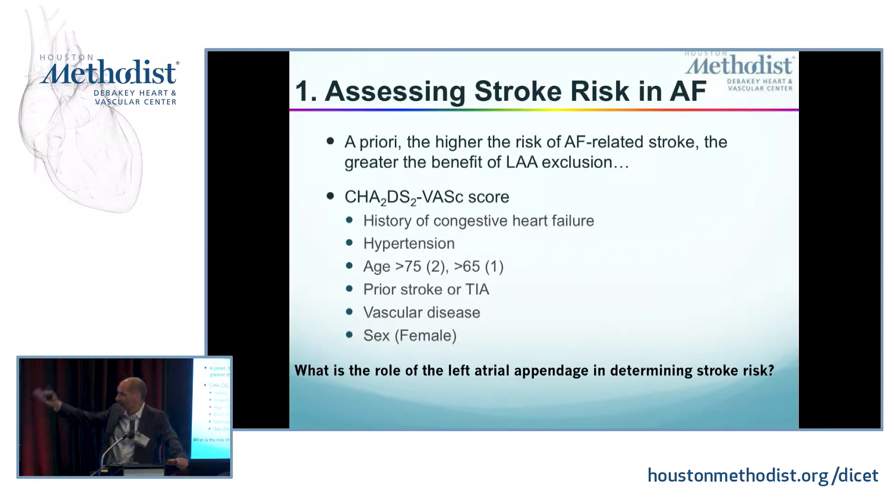This is the CHADS-VAS score that is validated for AFib. We know the risk of AFib-related stroke mechanistically comes from the appendage. Where is this appendage in this risk scoring system? Nowhere. So that's where we have a big conceptual challenge.